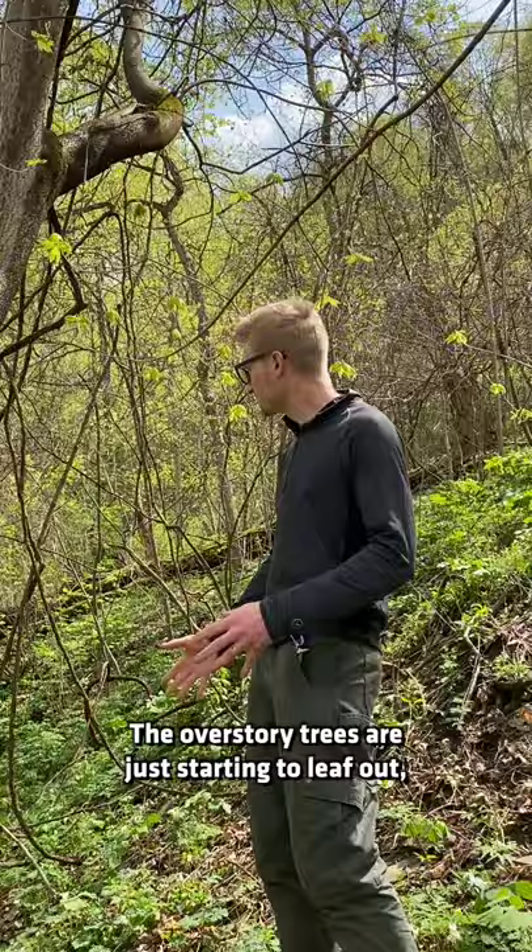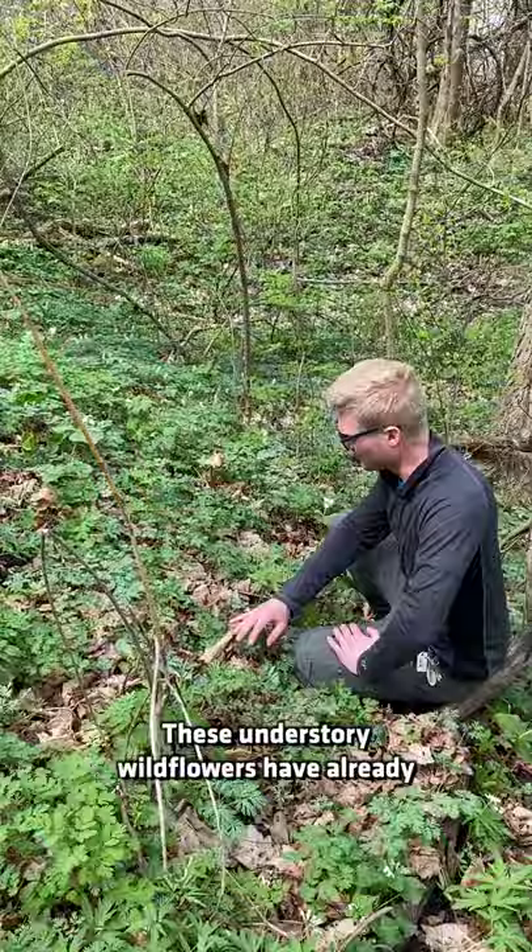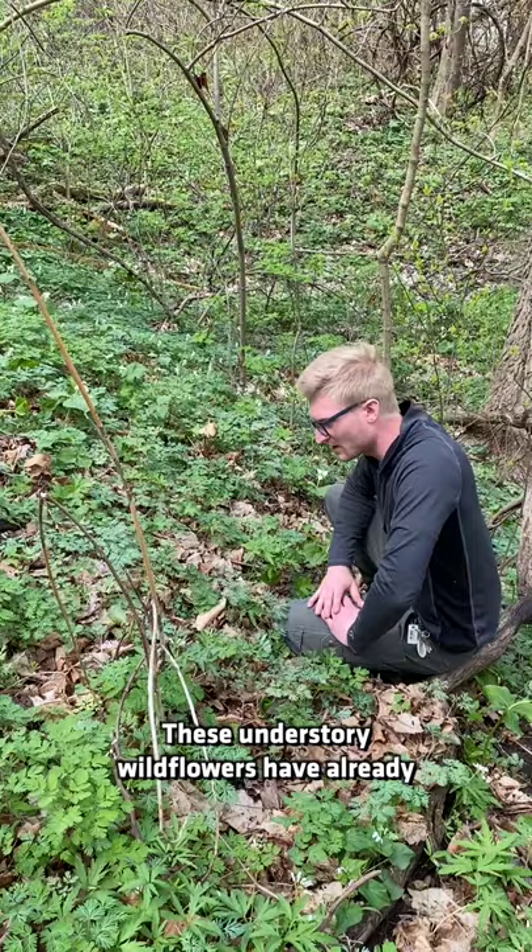The overstory trees are just starting to leaf out, but a lot has already happened in the understory. These understory wildflowers have already almost completed their above-ground life cycle. Here's Dutchman's breeches already starting to go dormant.